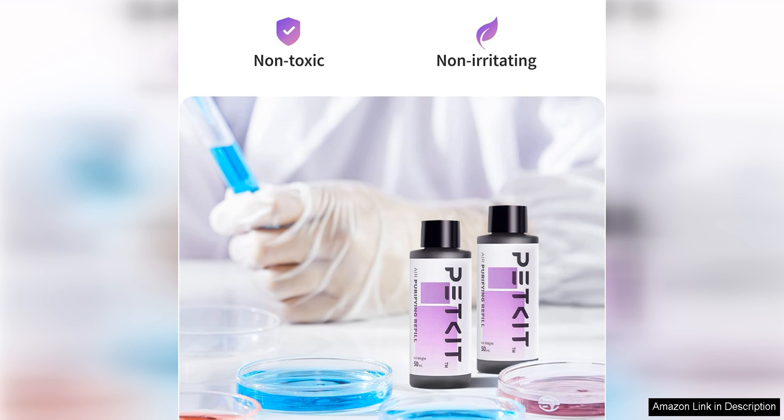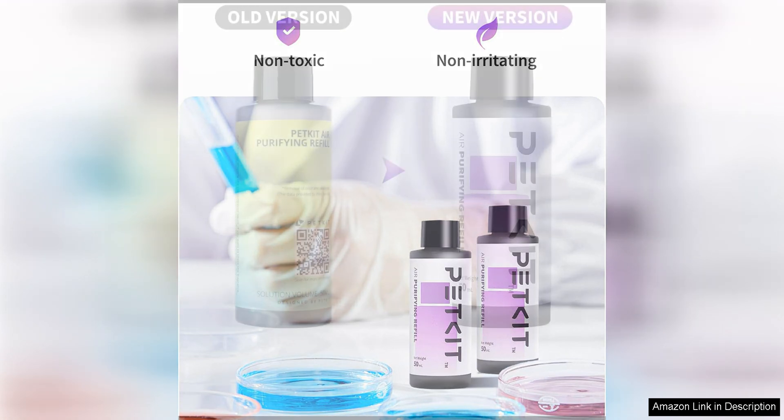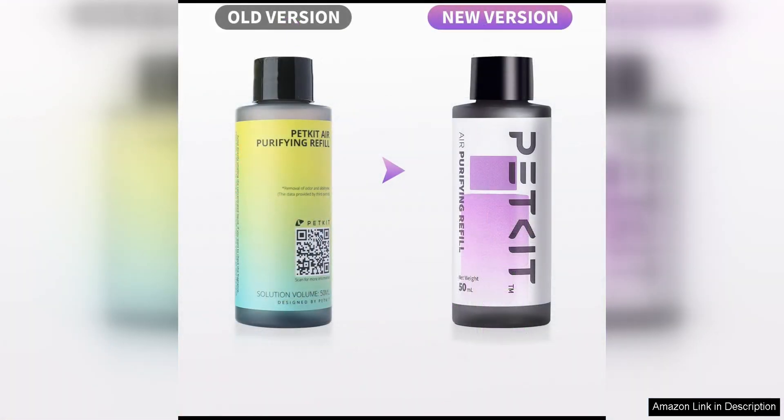Another key benefit of these air purifying refills is their ability to improve air quality. The filtration system captures dust, dirt, and other airborne particles, helping to reduce allergens and improve overall indoor air quality. This is especially beneficial for households with family members who suffer from allergies or respiratory issues.